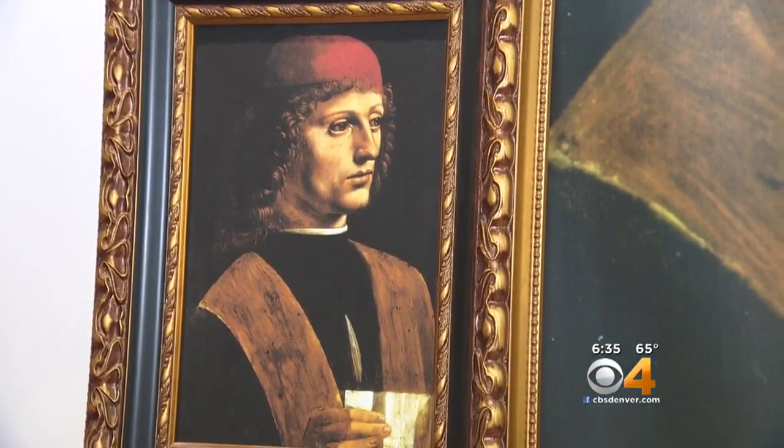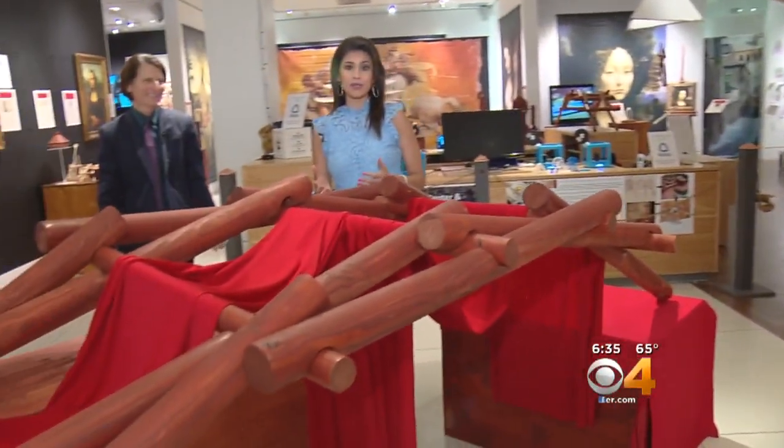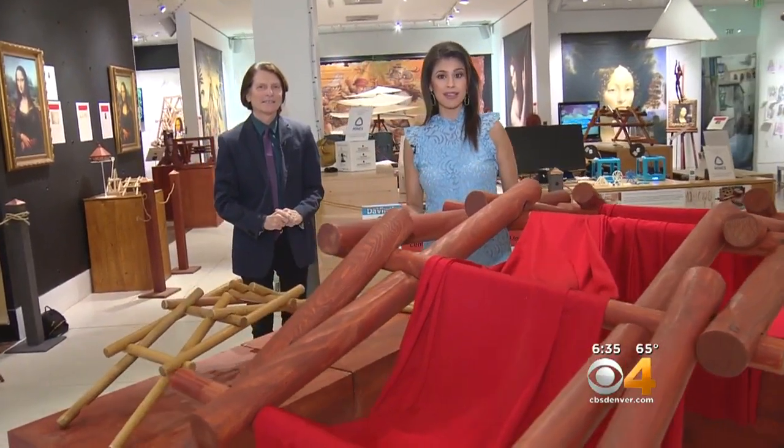A new exhibition in Denver explores the inventions of Leonardo da Vinci and how they influence our modern lives. I had a really great opportunity to check out Da Vinci X, the Machines and You exhibition. Leonardo da Vinci is one of the most well-known artists in the world, but he's also an incredible inventor. Here inside the Da Vinci X exhibit, you get to walk in his shoes.